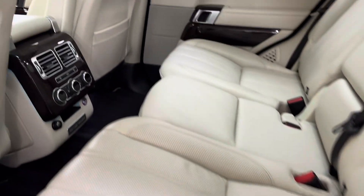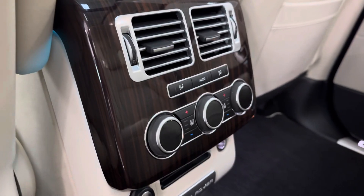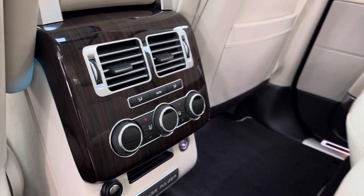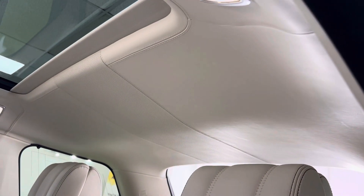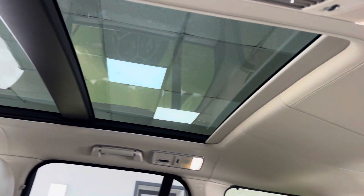There are separate rear air conditioning and climate controls at the back. There's also a big glass panoramic roof which slides open, and you've got the blind as well.